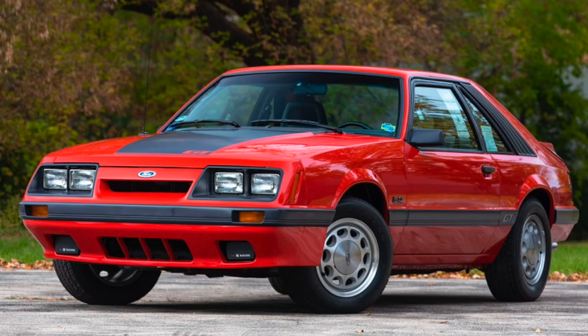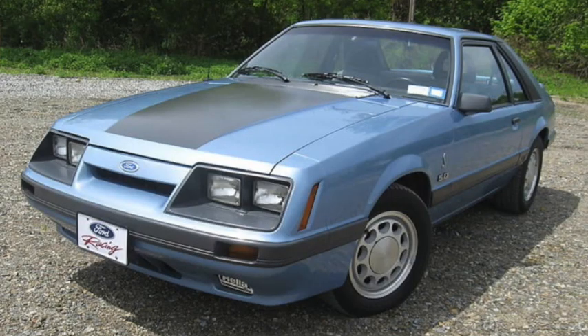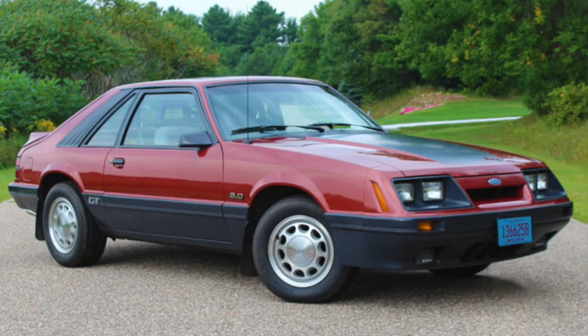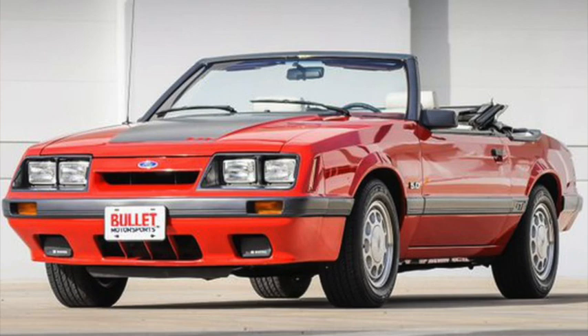Other Mustangs got updated front styling for 1985. The Turbo GT was dropped, but the SVO was up to 200 horsepower, then to 205 in some later models. The 5-liter GT saw several updates to the engine, increasing output to 210 horsepower, and other 5-liter Mustangs could be ordered with multi-port fuel injection and 200 horsepower, which would be the only version of the 5-liter for 1986, and the 4-cylinder would also move to fuel injection. Sales would climb back up over 200,000 for the first time since 1980, actually close to 225,000, making it the best-selling year of the V8 Fox Body Mustang.